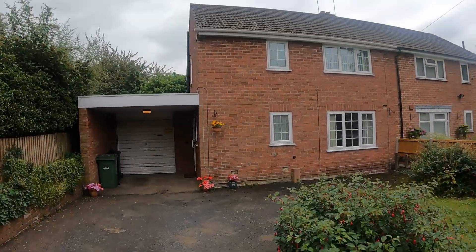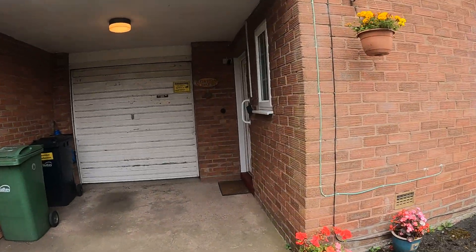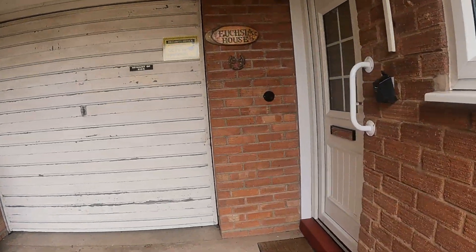Good afternoon, my name's John from Hicks Hadley Estate Agents and I'm just here on Basnage Road just to show you this new property we've got on the market — a three bedroom semi-detached property.